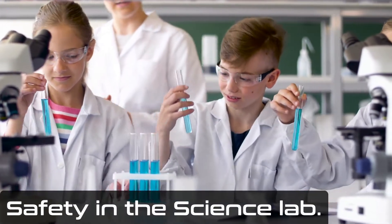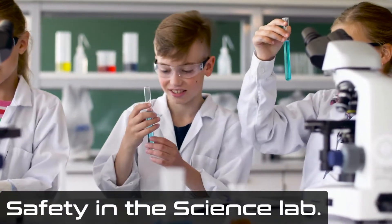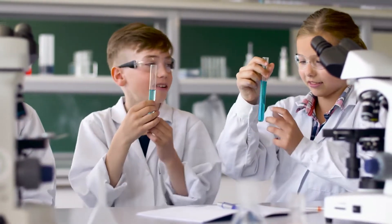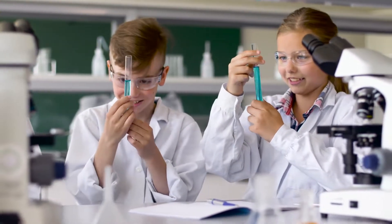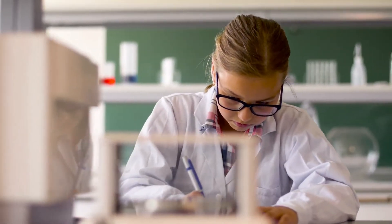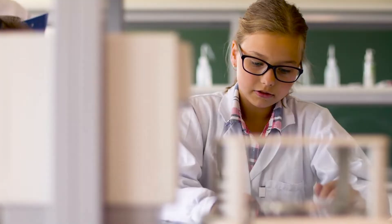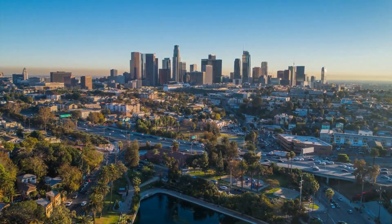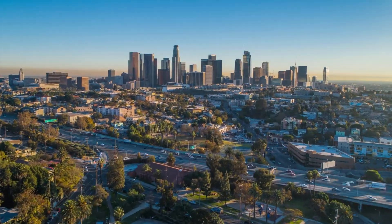Working in the science lab is great fun, especially the experiments. But there are some rules that you'll have to follow. Why do we need safety rules, I hear you ask? Well, that's simple — it's all about keeping you and the people around you safe. Let's take a look at some people outside the lab and see what they'll have to do if they want to work safely within it.